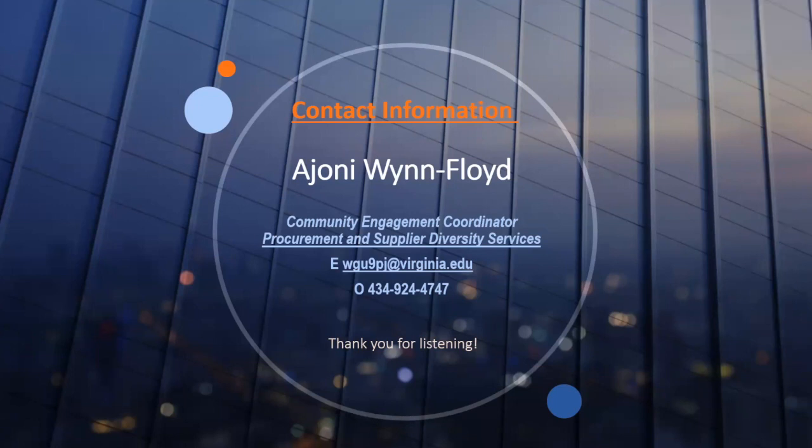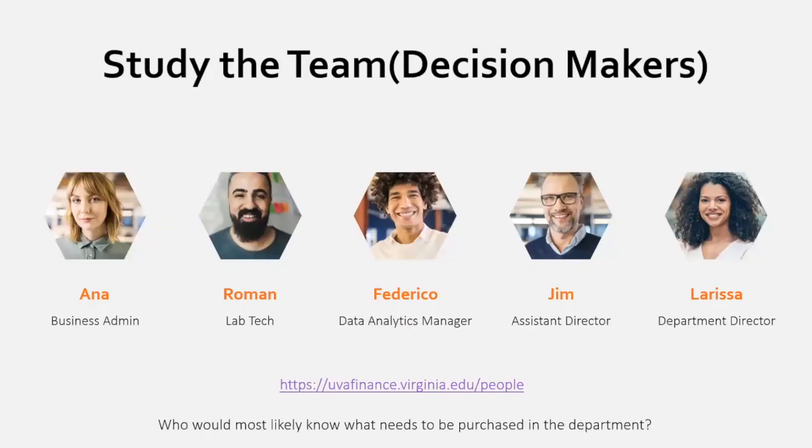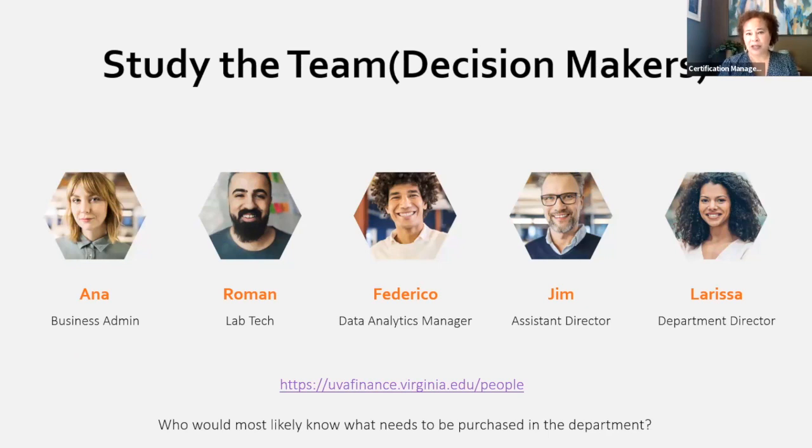Rose, who is traveling, asks if they will be able to get the slides, especially the link for finding email addresses for individuals within the university system. Ayani confirms yes — the link is on the slide and she'll also put it in the chat. Kimberly offers to have Ayani email the slide presentation so she can forward it to everyone in the certification program.